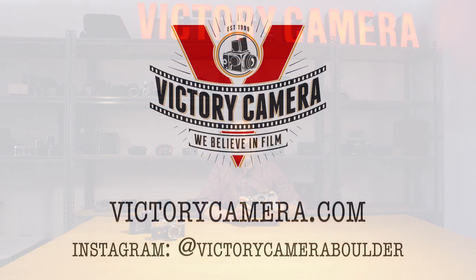It's a great camera — it's expensive, but it's a beautiful camera, and reluctantly I say I like this camera a lot. I'm Josh from Victory Camera, thanks for watching, and we'll catch you in the next one.